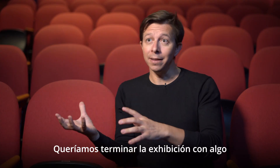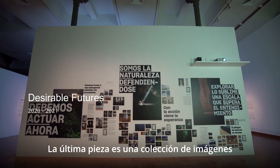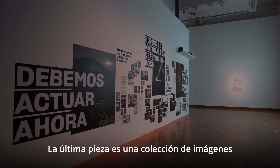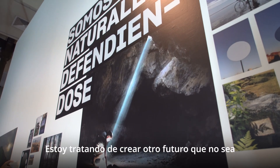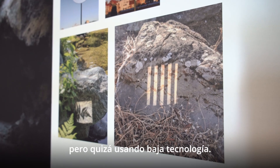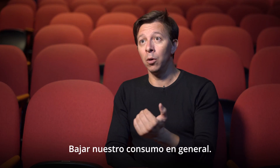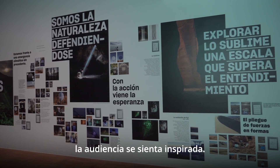We wanted to end the exhibition with something a little more positive. The final piece is a collection of images I've been making over the past years. I'm trying to create another future that is not fossil fuel-based and dystopian, but maybe using low tech and lowering our consumption in general. It's still a work in progress, but I hope the audience will get inspired.